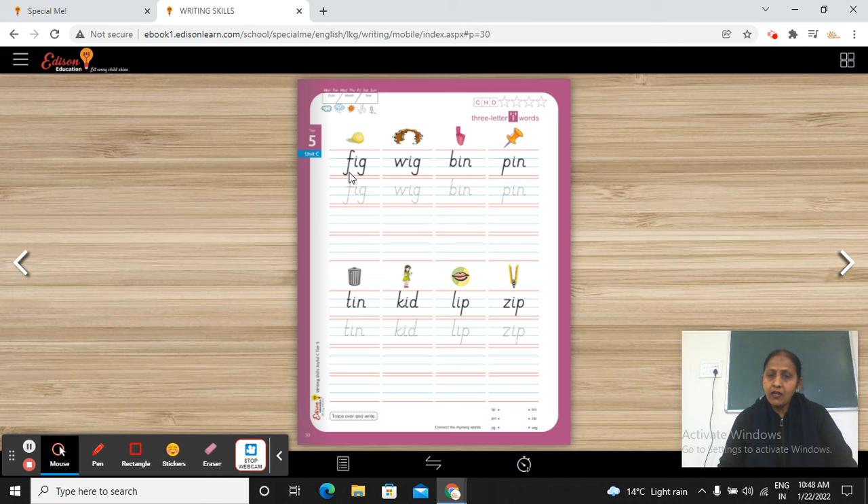Okay, let's start. F-I-G — Fig. W-I-G — Wig.